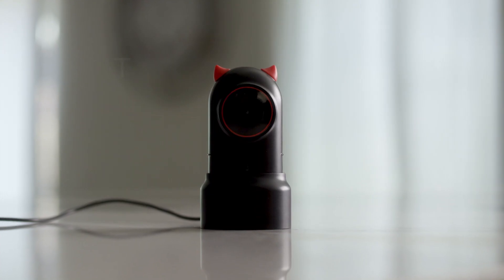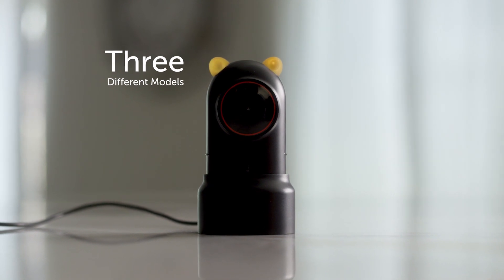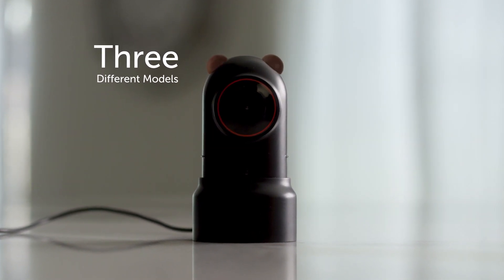You can easily switch the style by replacing the ears of the camera with three different models: little demon, hamster, and bear.